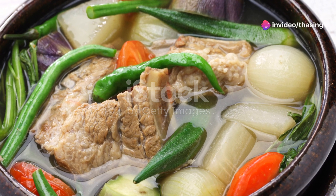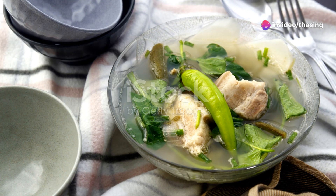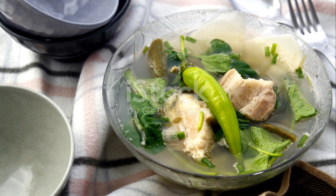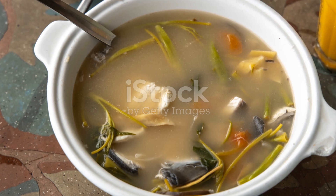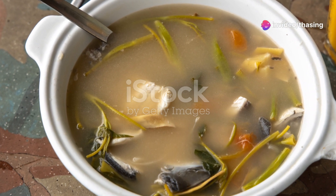Next, we can't talk Filipino food without mentioning sinigang. This sour soup is a comfort food staple. Tamarind, tomatoes, and other savory ingredients give it that unique taste that keeps you coming back for more. Whether you choose pork, shrimp, or fish, sinigang is a bowl of sour, savory goodness.